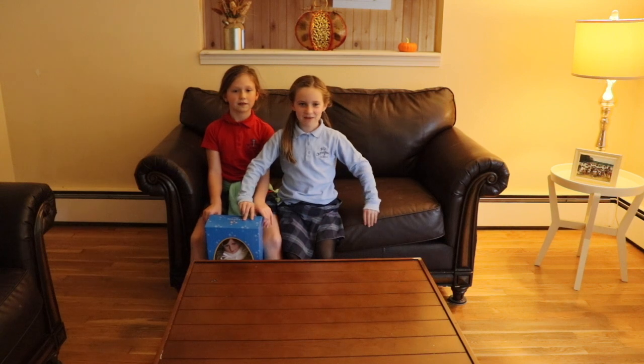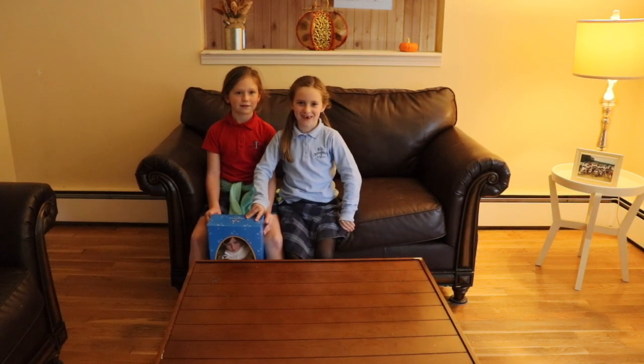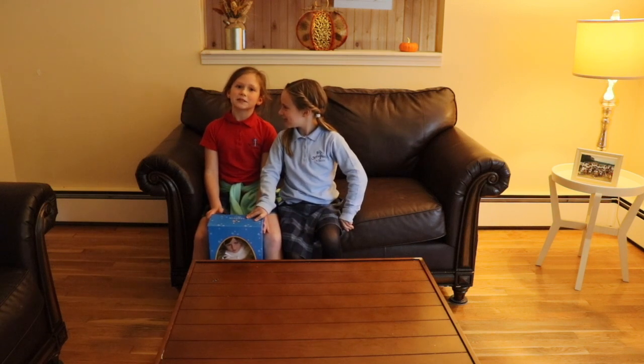Hey guys, today we're checking out the Emma doll and it's by Carpetinoville.